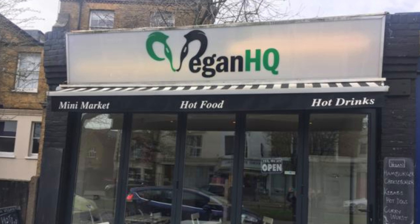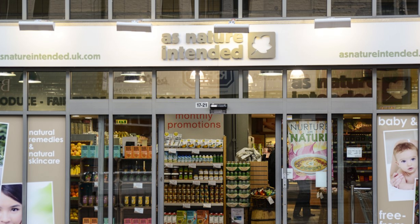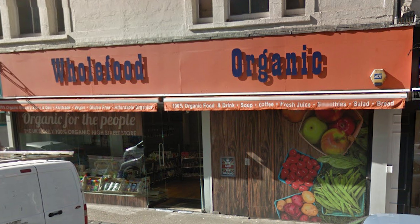If you're worried about shopping, Ealing is surprisingly good for vegan shops. There's a shop just outside uni called Vegan HQ — it serves hot foods, drinks, and also works as a small shop. Further down in Ealing, there's As Nature Intended, which isn't entirely vegan but is great for finding specific ingredients — for example, I found tapioca starch there for making vegan mozzarella. Opposite that is my favorite vegan store, Whole Foods Organic, which is fully vegan and mostly organic.